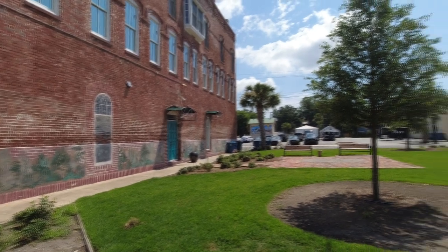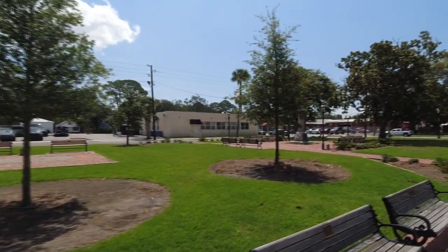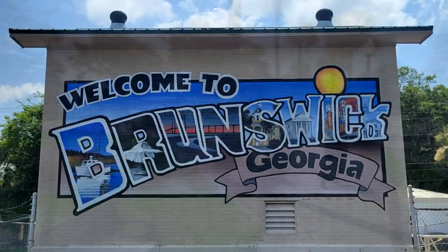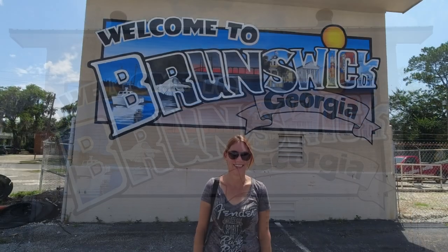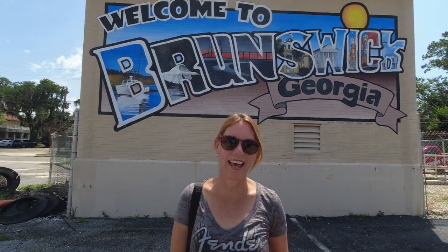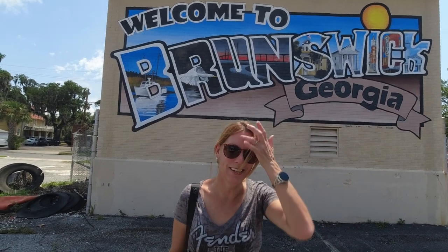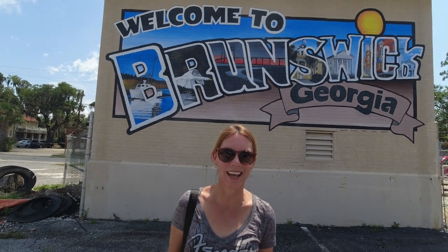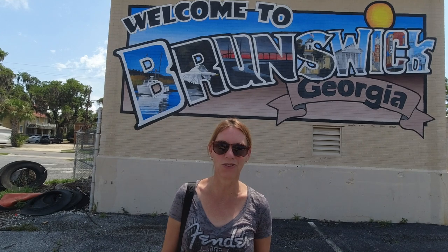Here we are in Queen Square, one of the larger, more open squares on the outskirts of downtown. So we just stumbled upon Brunswick, Georgia — it's between Savannah and our next destination, which is Florida. It is the cutest little town. It's got so many old buildings that are still in use and they're actually doing a lot of gentrification. We think it's a really cute place and we're enjoying our tour.